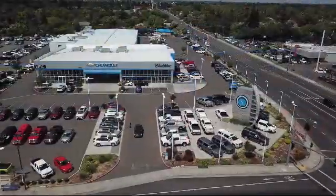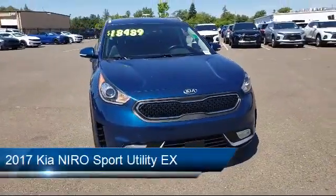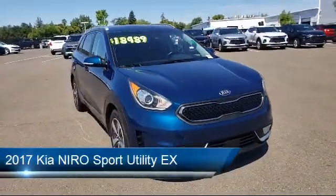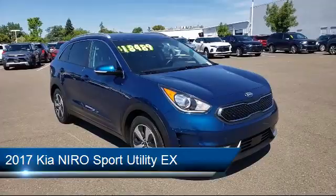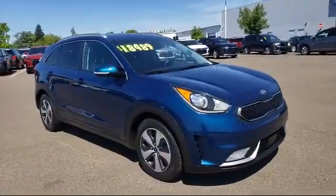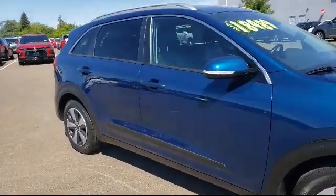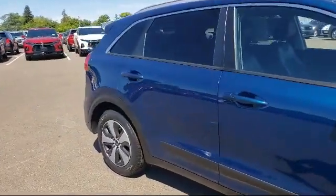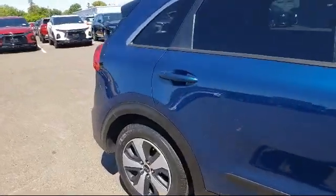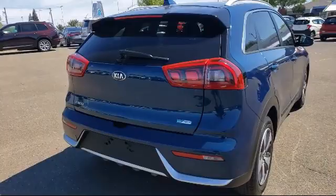Welcome to Epic Cadillac, and here's a look at another one of our great vehicles from our inventory. It comes equipped with rear view camera, keyless entry, tire pressure monitoring system, steering wheel controls, heated front seats, Sirius XM satellite radio, rear spoiler, electronic stability control, roof rack, air conditioning, and has less than 55,000 miles on the odometer.